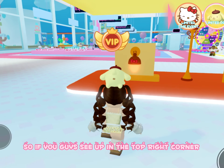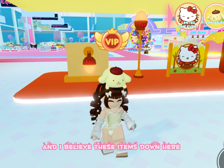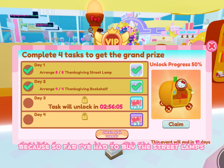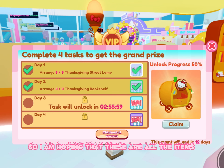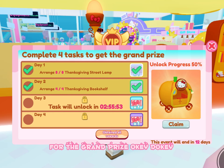So if you guys see up in the top right corner, there's a limited time event and I believe these items down here are for the limited time event. Because so far I've had to buy the street lamps and the Thanksgiving bookshelf, so I am hoping that these are all the items for the grand prize.